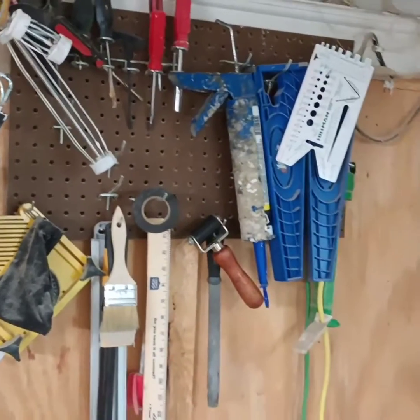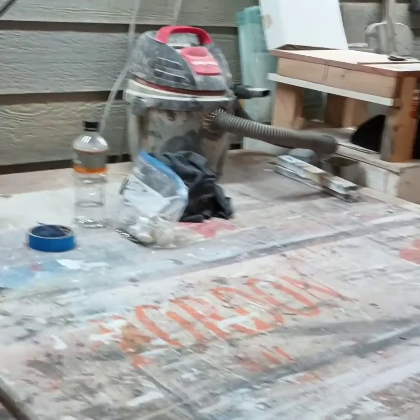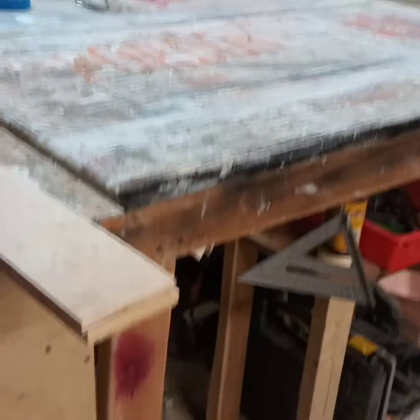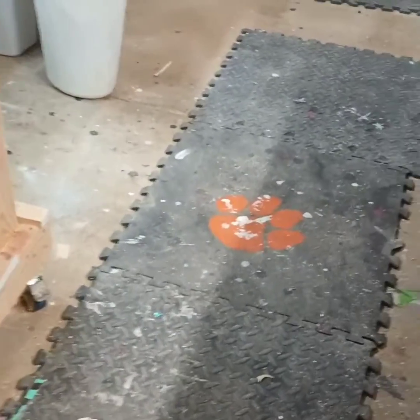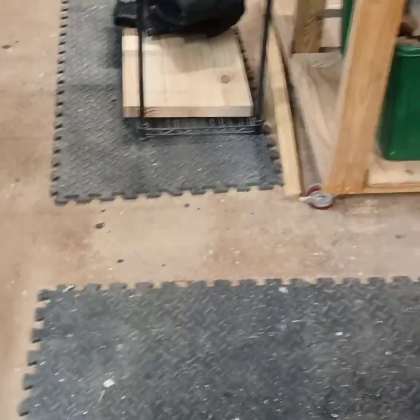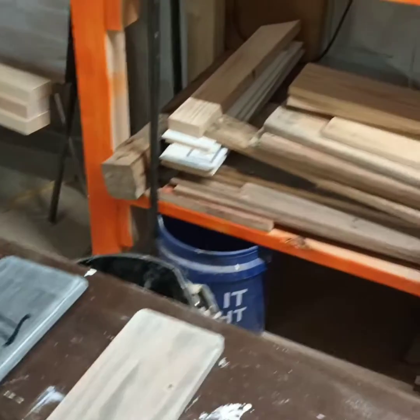Here's some storage on pegboard, and this door leads to the carport. I've got a work table I built out of an old tabletop that someone gave me — I put it on wheels so I can roll it around. I got these mats at the dollar store; they're exercise mats but they cushion my feet on this hard concrete.